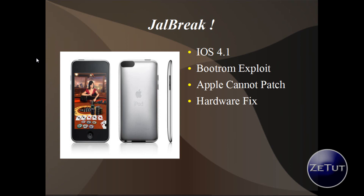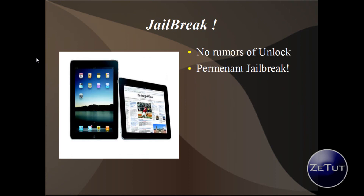The iOS 4.1 jailbreak is unpatchable. The only way Apple could fix it is with a hardware fix, meaning it's essentially permanent — they will not be able to fix it unless new devices come out. This is going to work for iPods, the new iPod 4G, iPhone 4, iPads, and most i-devices. There are no rumors of an unlock so far, but I'll keep you posted.